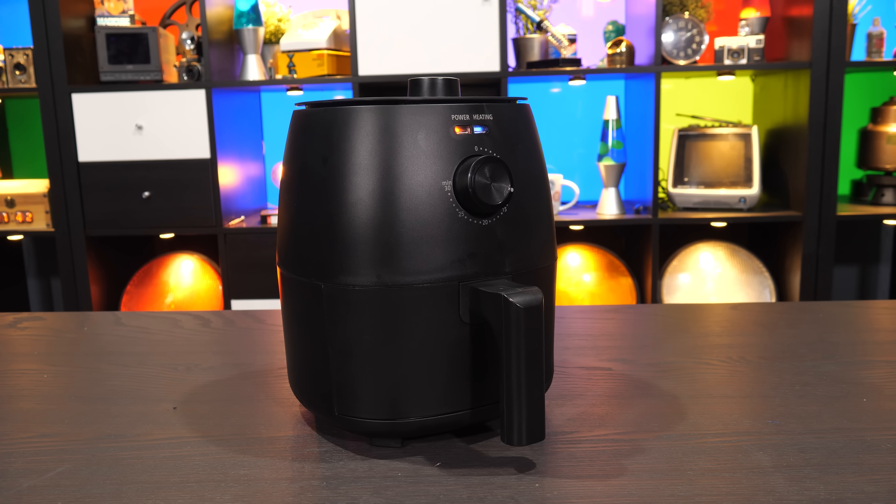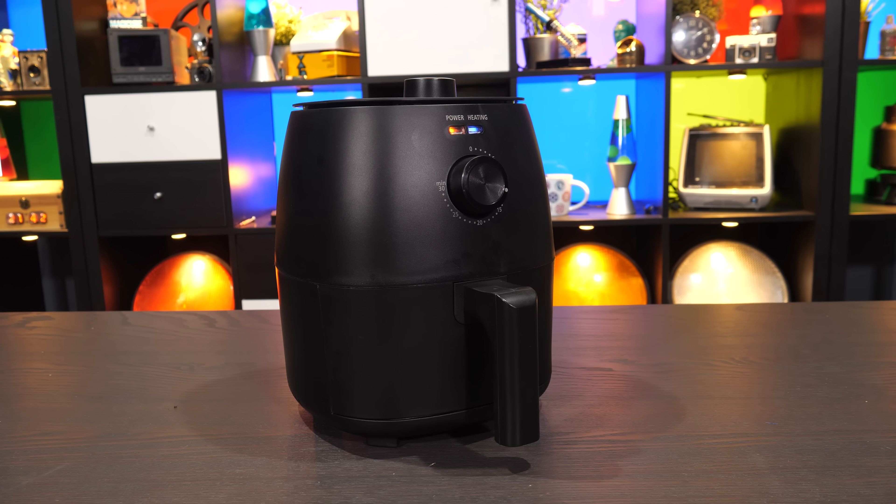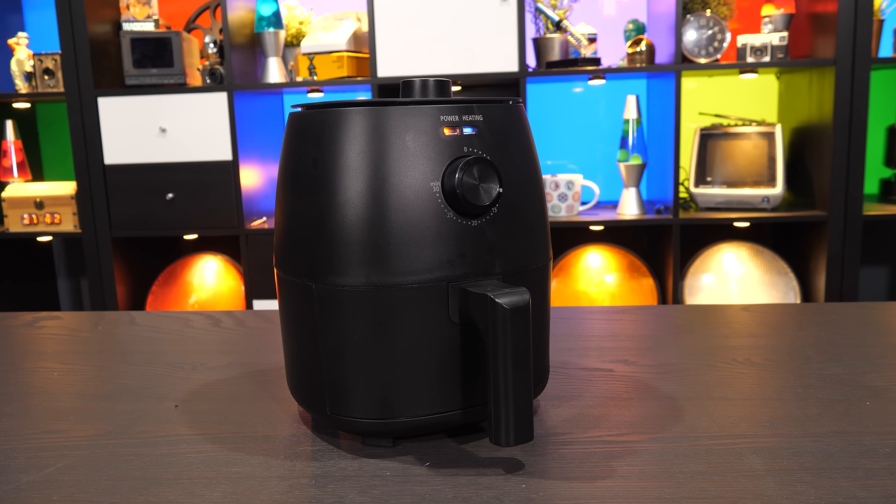I doubt you've heard of them — they seem really new to the market, but it's a hot topic. And here's a little secret: air fryer is a meaningless term, and none of these devices are doing anything new at all. You know what this thing is? It's a convection oven with a basket.